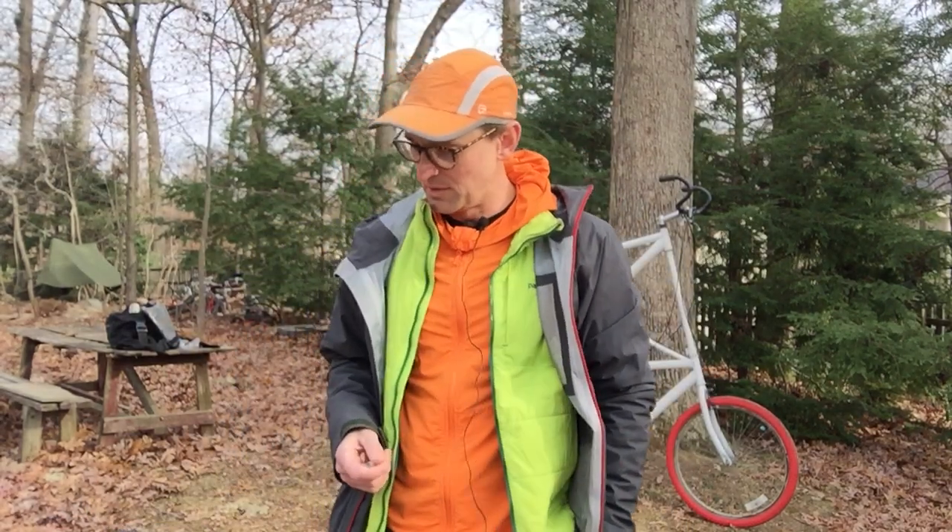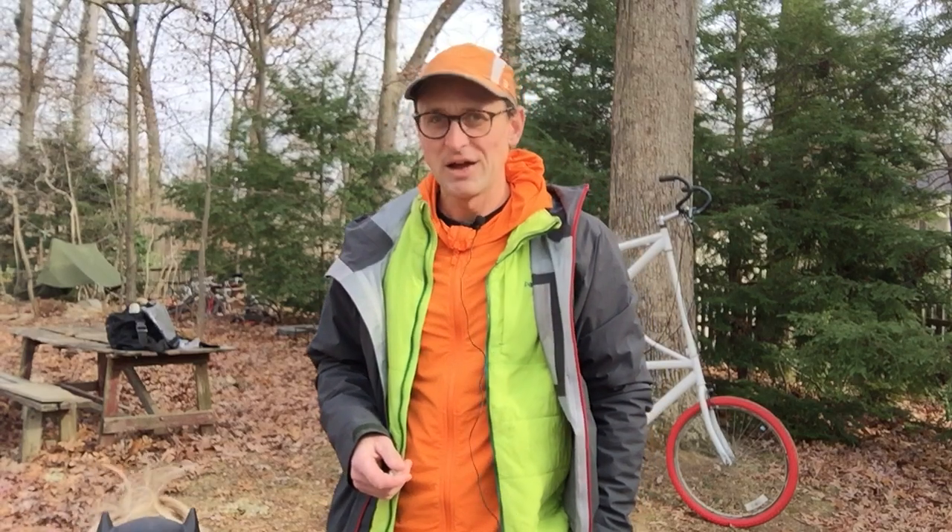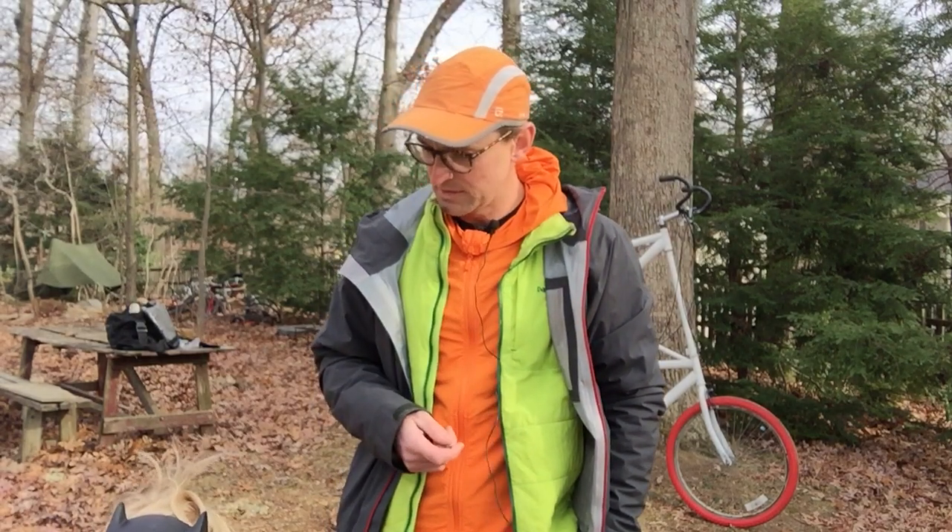I'm doing a video for school — I'm telling them about how to dress when it's cold outside.